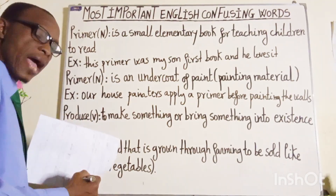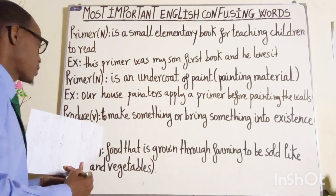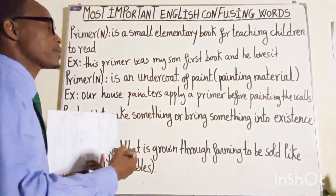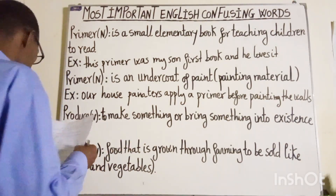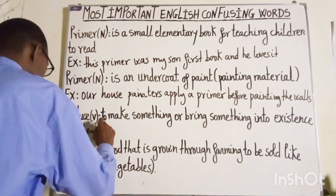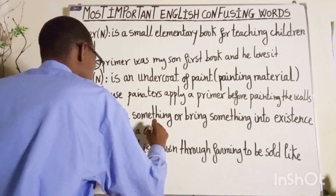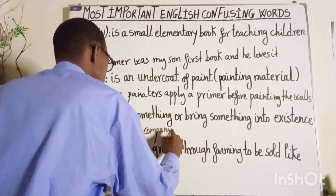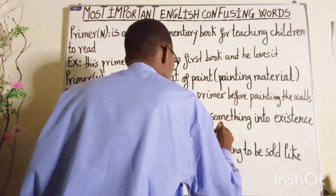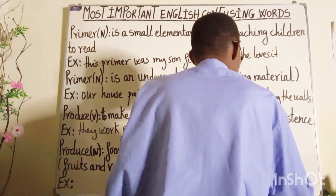The third word, P-R-O-D-U-C-E, is a verb and it is pronounced as "produce". Repeat after me: produce. It means to make something or bring something into existence. Let's get an example: "They work for a company that produces motorcycles."